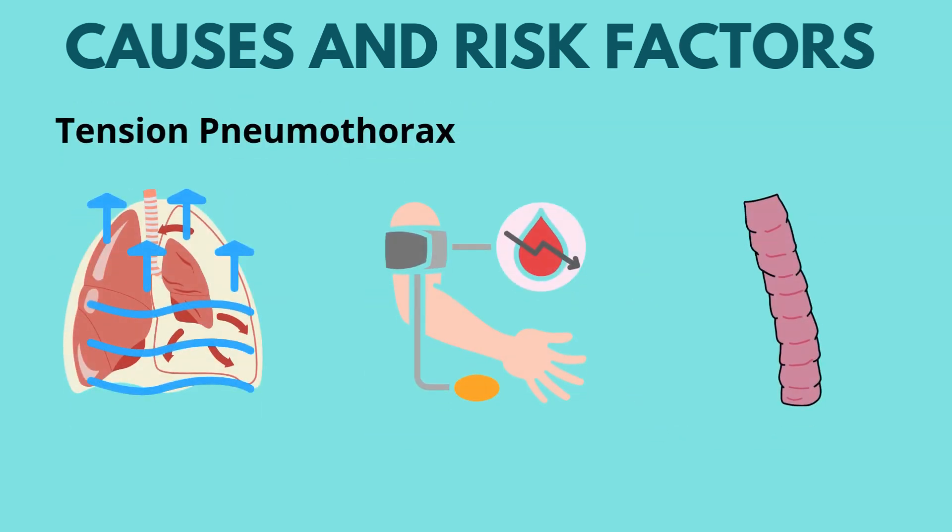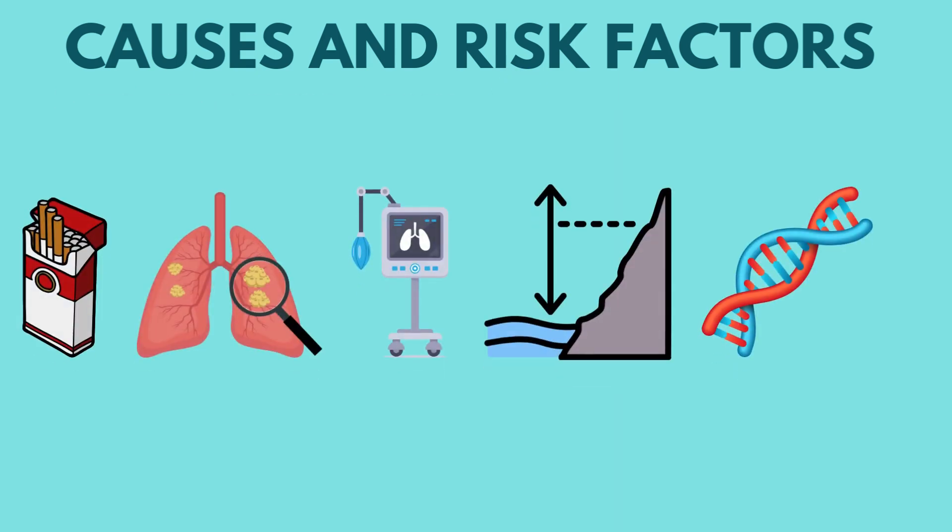There's also tension pneumothorax — a life-threatening variant where air enters the pleural space but cannot escape, leading to increased intrathoracic pressure and impaired cardiac output. Risk factors include smoking, lung disease, high altitudes, mechanical ventilation, and certain genetic conditions like Marfan syndrome.